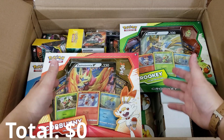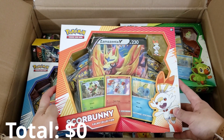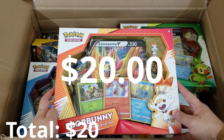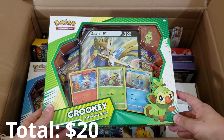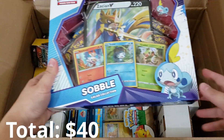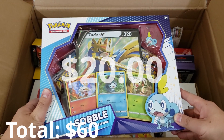I'm going to roll up my sleeve and start off with the easy ones first. We got ourselves the Scorbunny Galar Collection — I'm going to put a $20 value on this box. We also have a Grookey Galar Collection, another easy $20. Then we got ourselves a Sobble Galar Collection, another $20 value. Easy all day.